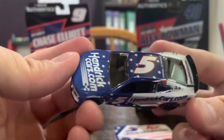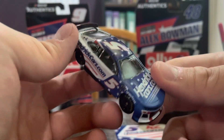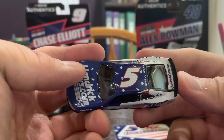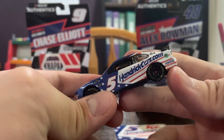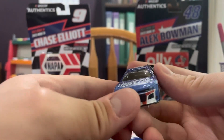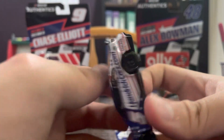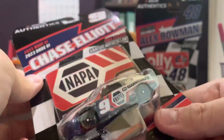Here we have Kyle Larson's car. It still has that blue base, but now the HendrickCars.com logo has a few stars on it, and the top is blue with some little stars around it. On the side you've got a nice triangular area where the white comes in with some red lines, and the big HendrickCars.com logo. On the front of the car the bottom is white with two red lines going out at the HendrickCars.com, and on the back you've got a red line going through. That was Kyle Larson.